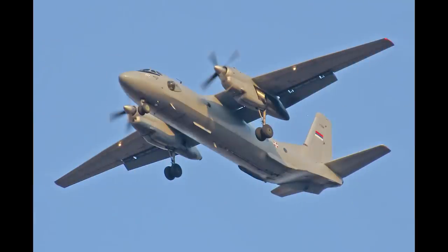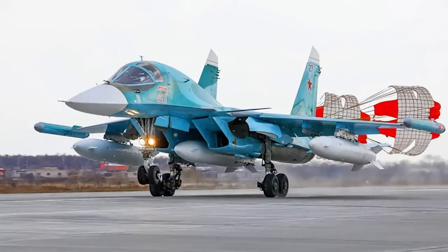Here's an image of an AN-26 — it's a twin-engined, rugged transport plane from the 1970s. Before we go back to the satellite image, here's the Su-34, a modern fighter bomber which entered service in 2014.